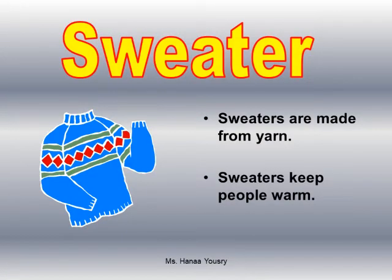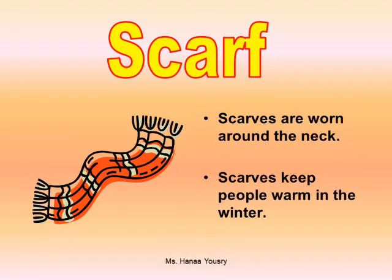Sweater. Sweaters are made from yarn. Sweaters keep people warm. Scarf. Scarves are worn around the neck. Scarves keep people warm in the winter.